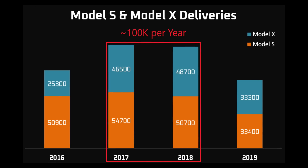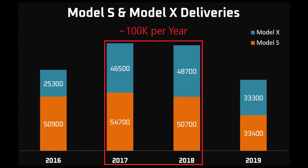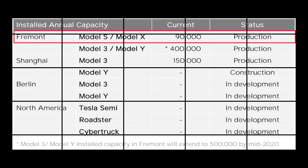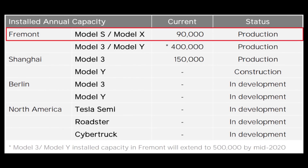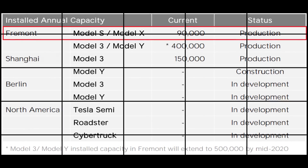Previously, the maximum appeared to be 100,000 vehicles a year. Now, their Q4 2019 update states 90,000 per year. That figure will become more relevant in the next video.